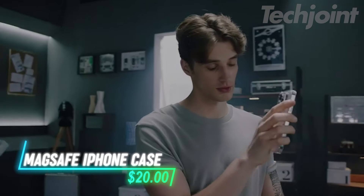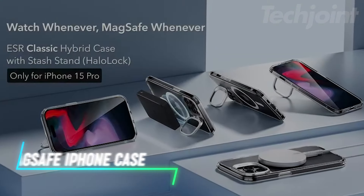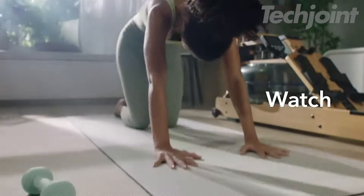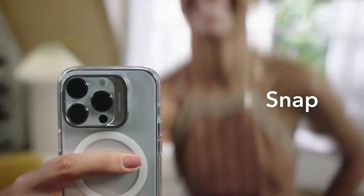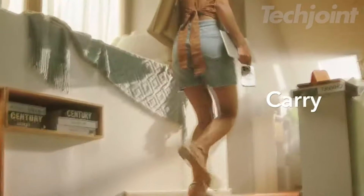Looking for a case that combines protection and functionality? This iPhone 15 Pro case has you covered. With military-grade protection, it shields against drops and scratches, while its built-in stash stand offers adjustable viewing angles for hands-free use. Plus, the strong magnetic lock ensures effortless wireless charging with MagSafe. This case is designed to last and keep your phone safe and secure.